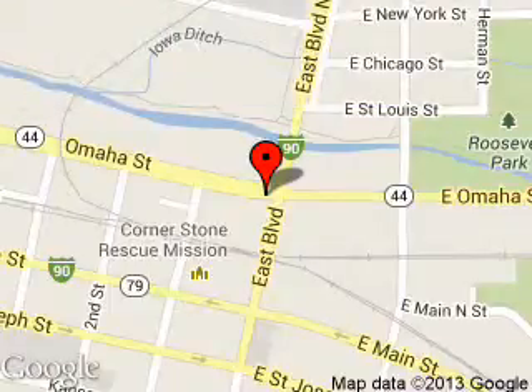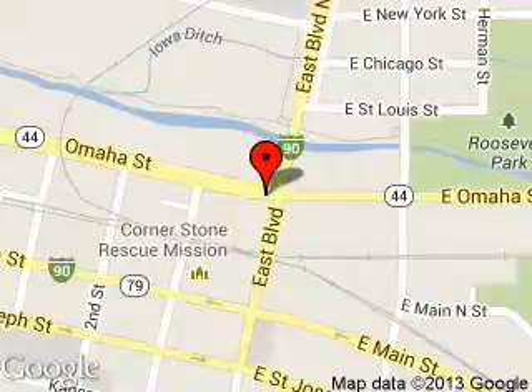We are located at 7 Omaha Street, Rapid City, South Dakota, 57701. Thank you.